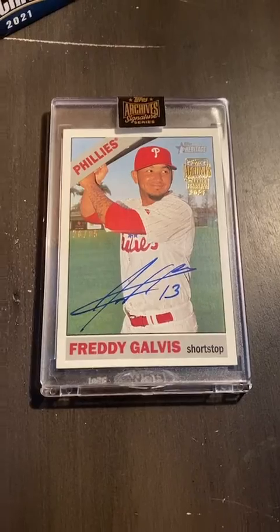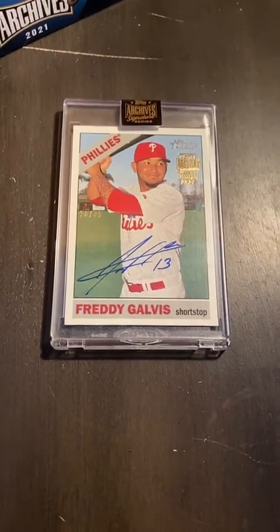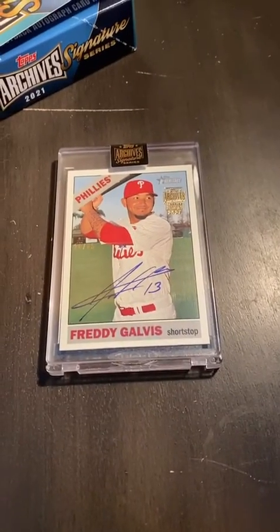We'll post it to YouTube right away. Thanks for breaking, guys.